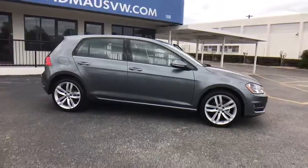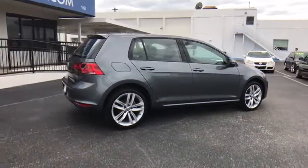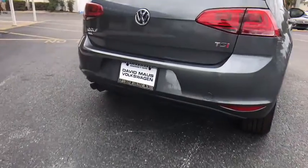Stability control. Traction control. Keyless entry. Steering wheel audio controls. Anti-lock braking system. Navigation system. Power passenger seat. Backup camera.